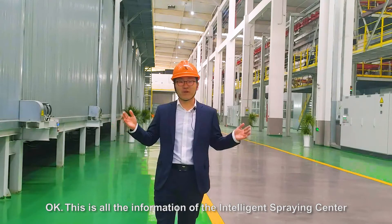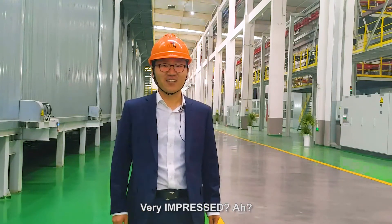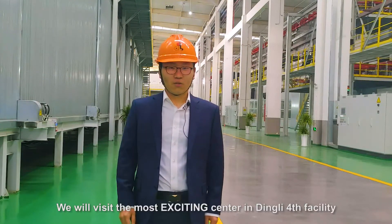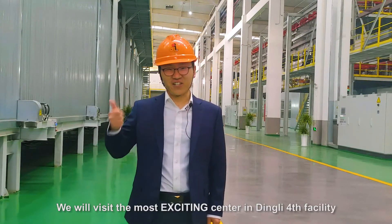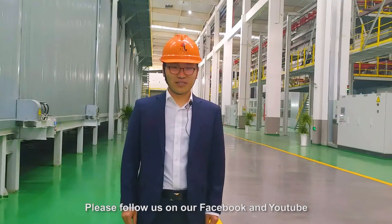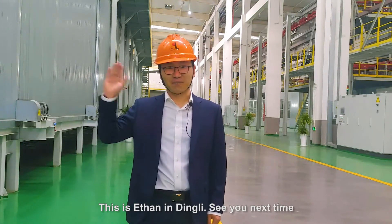Okay, this is all the information of the intelligent spraying center. Very impressive, huh? I think it's amazing. In the next issue, we will visit the most exciting center in Dingli Falls facility. Guess what? Please follow us on our Facebook and YouTube. This is Ethan in Dingli. See you next time.